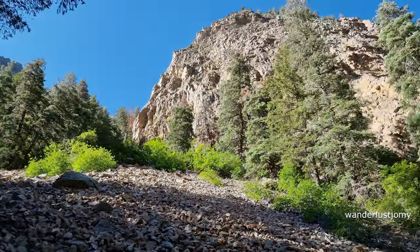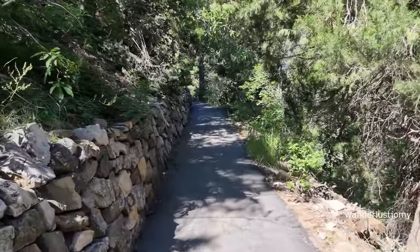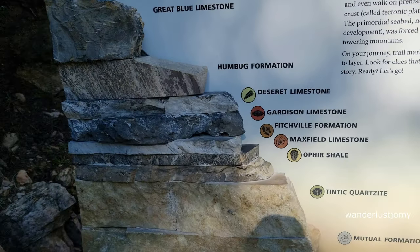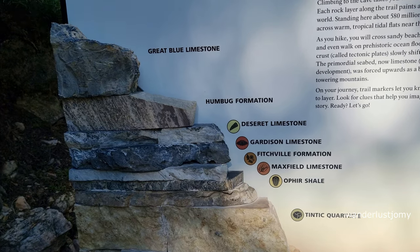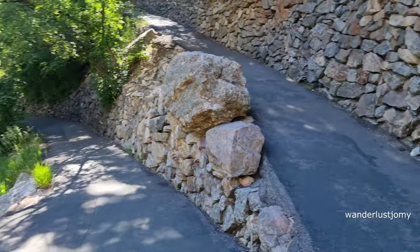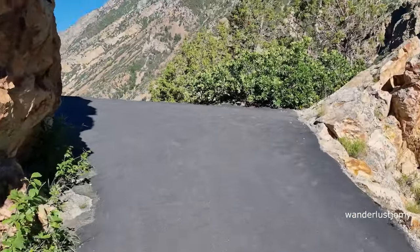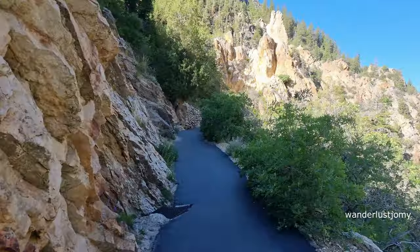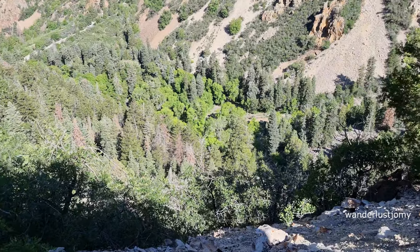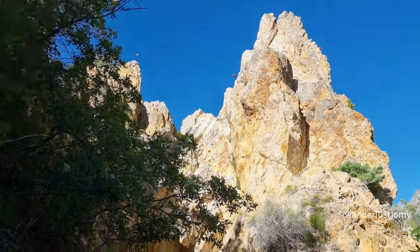Your safety is of utmost importance. The mountains in the Timpanogos Cave area, like the Wasatch Mountains, were formed through the collision of tectonic plates over millions of years. This geological process, known as orogeny, involved the compression and uplift of the earth's crust, leading to the creation of these majestic mountain ranges. As you hike up the trail, you'll witness various rock layers formed during different periods in earth's history — a testament to the geological events that have shaped the landscape over millions of years.